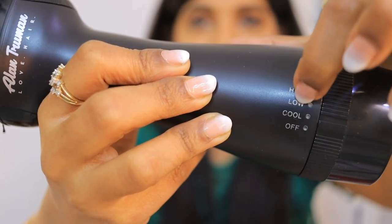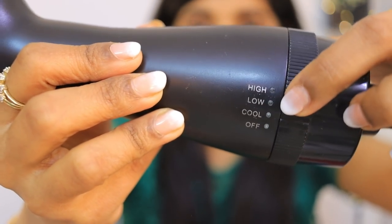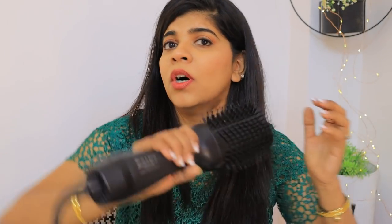There are 3 types of settings: high, low, cool, and off. In the cool setting it is not very effective, but the low heat and high heat work well. I will say you can take a blow brush instead of a normal dryer — it is very handy and very lightweight.